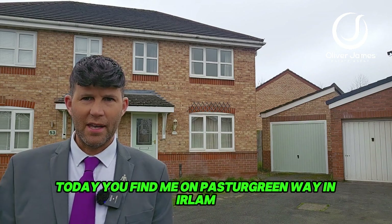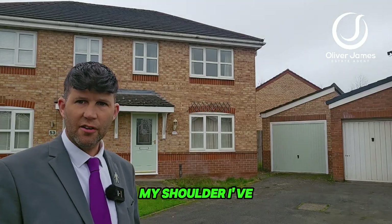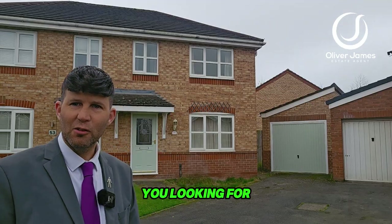Today you find me on Pasture Greenway in Earlham, which is at the top of Earlham. Nice modern development, very sought after, freehold property, and just over my shoulder I've got a three bedroom semi to show you today. No chain with this one, making an ideal first family home for those of you looking for one.